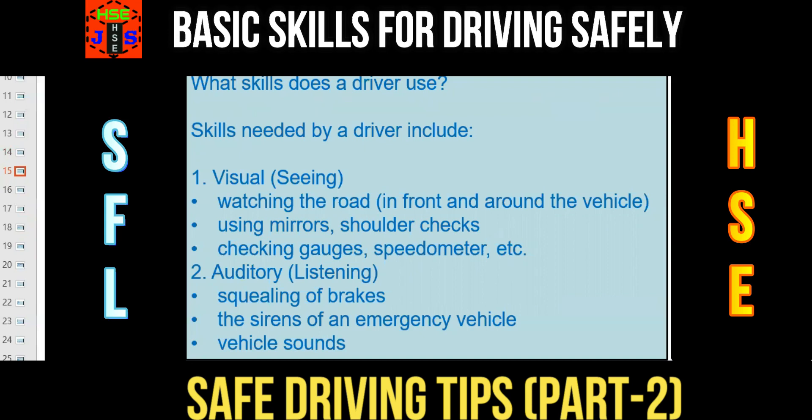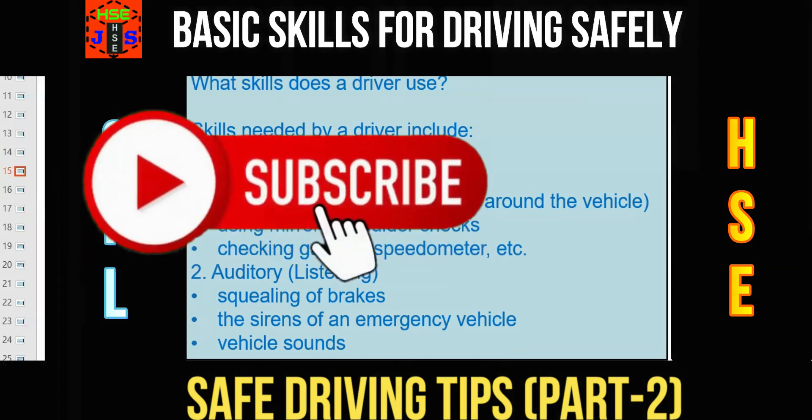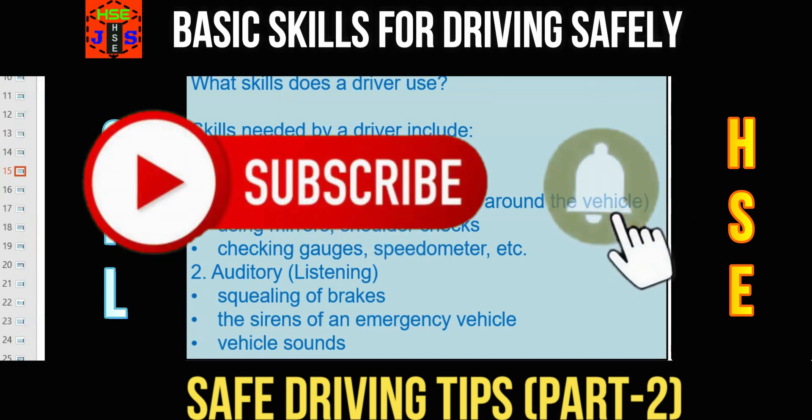Number 1: Visual. You should be able to see — watching the road in front and around the vehicle, using mirrors, shoulder checks, checking gauges, speedometer, etc. The second important skill required for a driver is Auditory — listening: the squealing of brakes, the sirens of an emergency vehicle, and other vehicle sounds. If a driver is not able to listen well, he or she is not fit for the job.